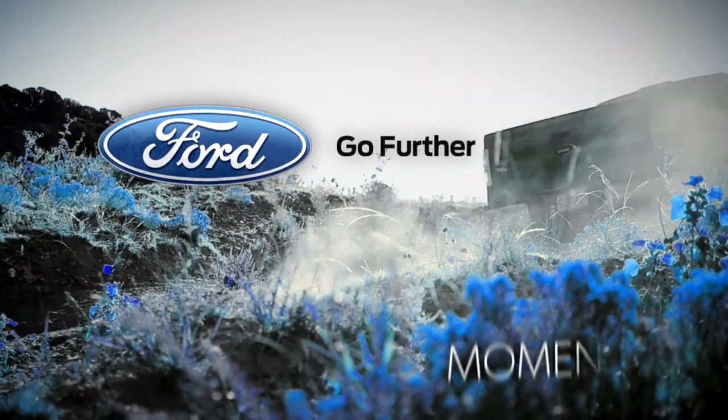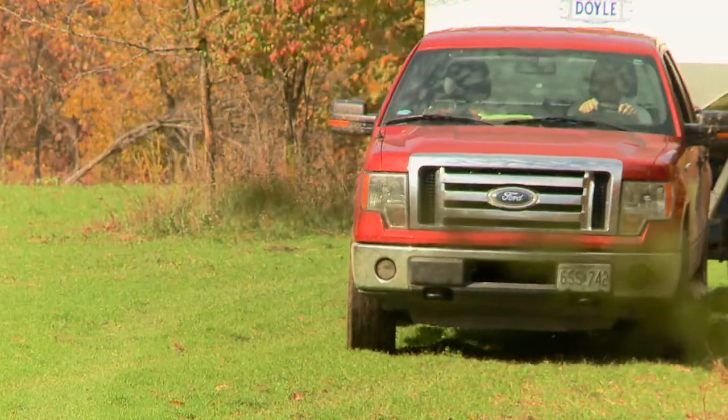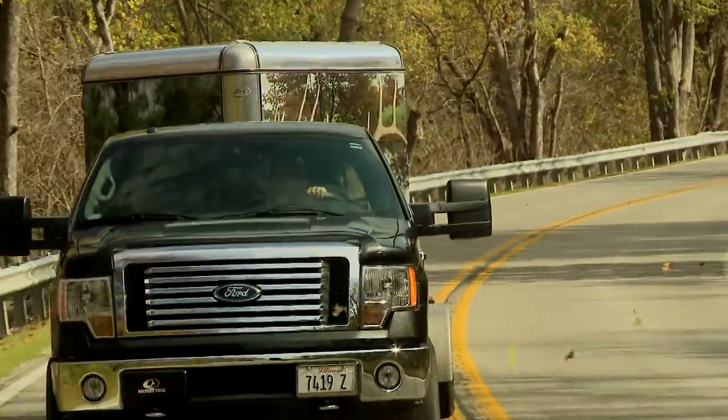Now for this week's Ford Go Further moment. You know, there's a lot of people that have F-150 pickups that don't do anything but just look good at them and tool around town. That's great, but we use our trucks for work.